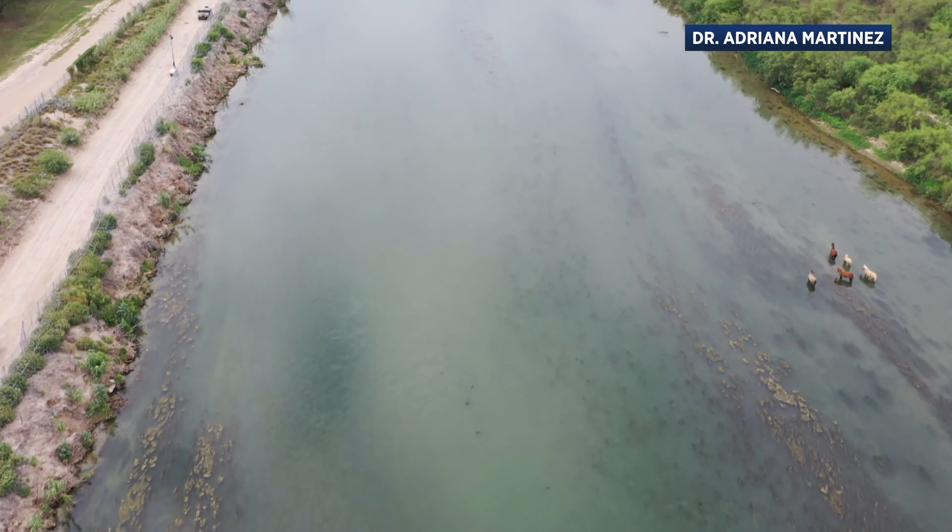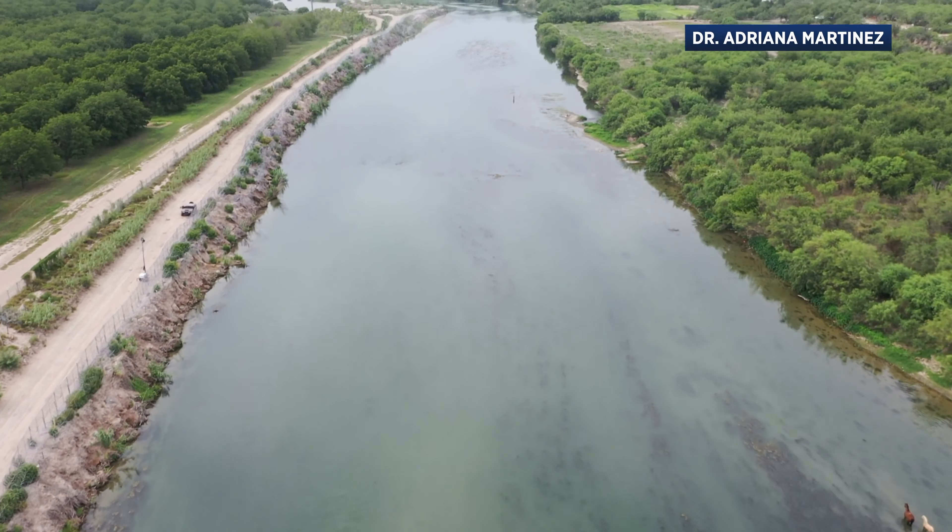This sediment sample is from directly underneath the buoy — if I were to stick my arm underneath the buoy and scoop out sediment, this is exactly what I found. In between each of the buoys, you get this faster flow that's occurring. I want to quantify the impact that they're having so that we don't do this in other locations, because they're harming the river without much benefit to preventing immigration.